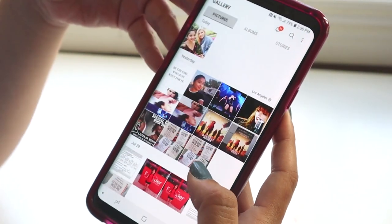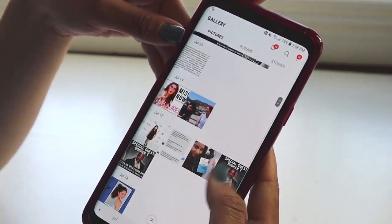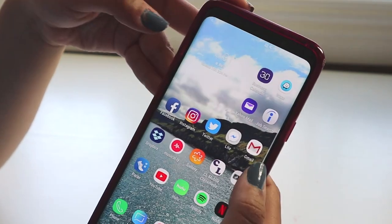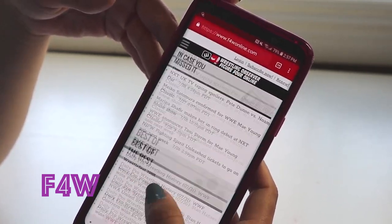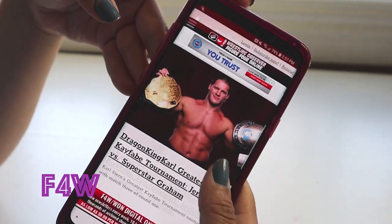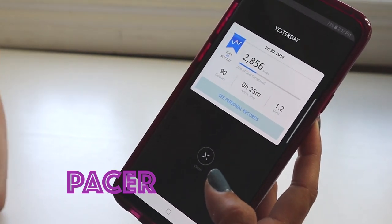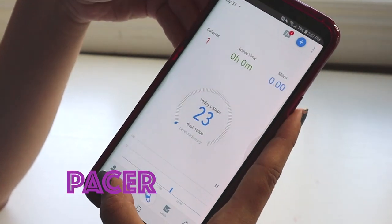I have my Gallery — don't worry, I just have a bunch of random photos. I'm still clearing out photos from my Taylor Swift concert — so many repeats. Then I have the F4W app. I'm a huge wrestling fan and the only wrestling site I trust is Wrestling Observer Figure 4 Online. Then I have the Pacer app to keep track of my steps since I'm trying to be more active — though today it's only showing 23 steps.